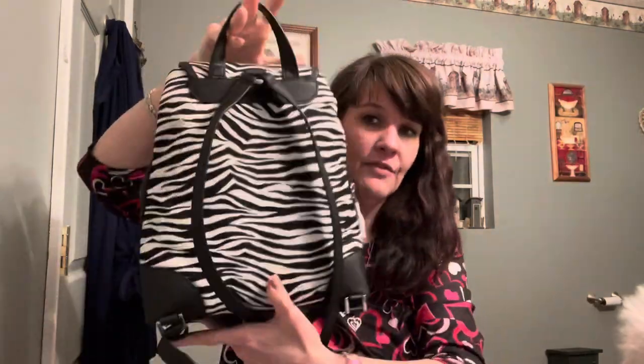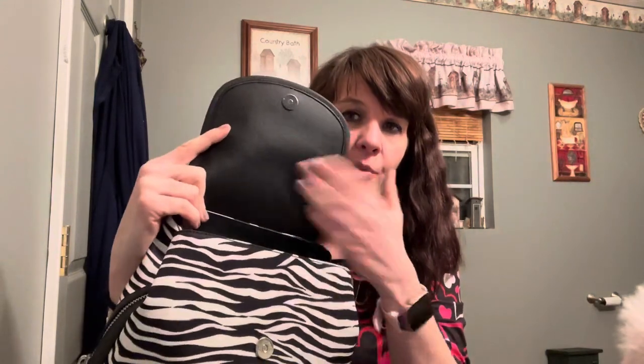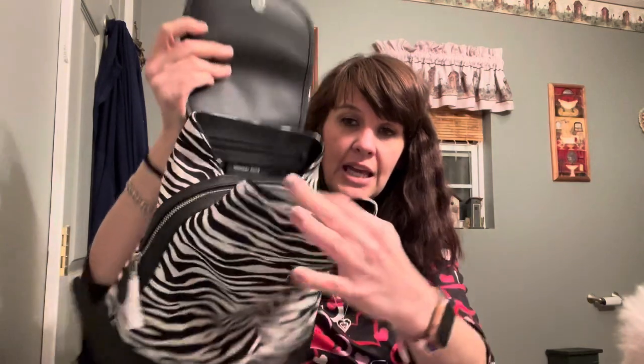The bag is by Michael Kors and the bottom is saffiano leather because it's really stiff and hard - you can wipe it down and it's supposed to be very durable. The straps on the back are made out of the same thing, leather as well, and the handle at the top of the bag is also leather.